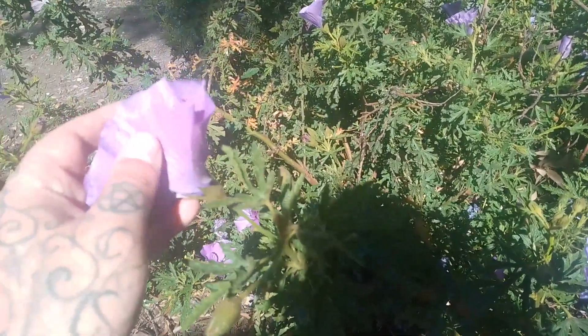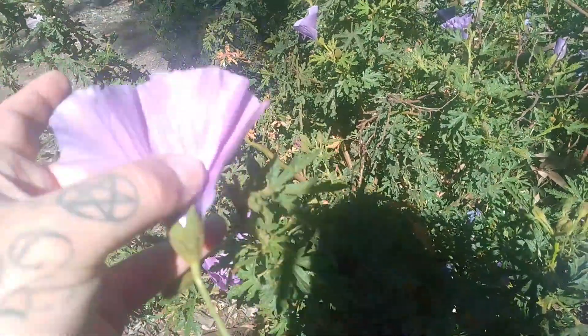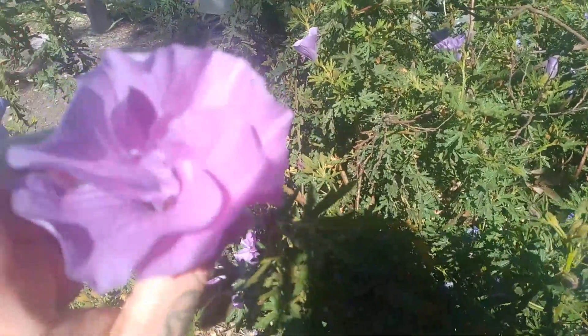To harvest this plant you would just pick the flower, and that's the part that you would use — the petals — and you can use the stamens and things as well.